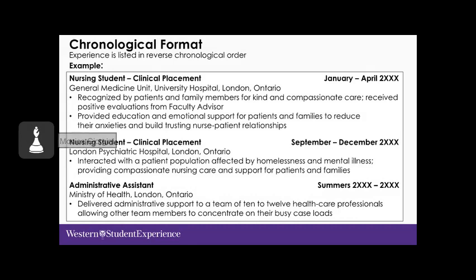In the chronological format example, experience is listed in reverse chronological order with dates shown on the right side and the location of the employer also shown — for example, the General Medicine Unit of the University Hospital in London, Ontario. Include the city and province, or city and country if you have international experience.